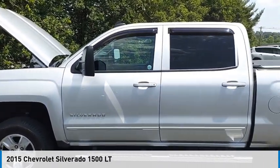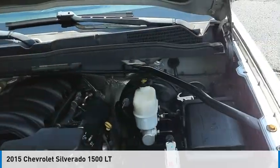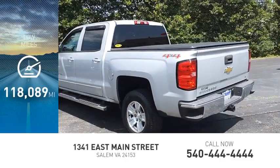Take a ride in the 2015 Silverado 1500. This vehicle is powered by a four-wheel drive, eight-cylinder, 5.3-liter engine. This vehicle has less than 120,000 miles.